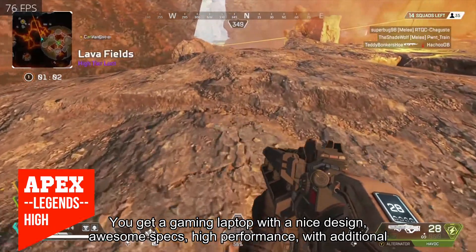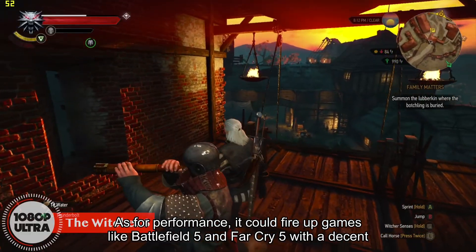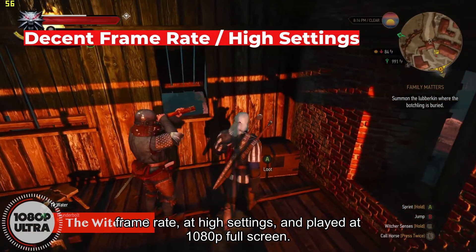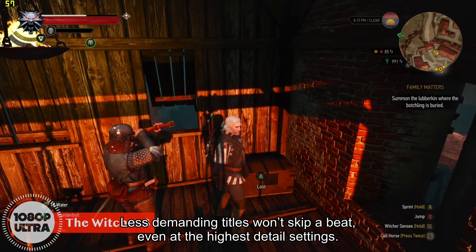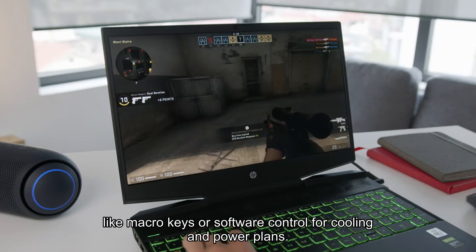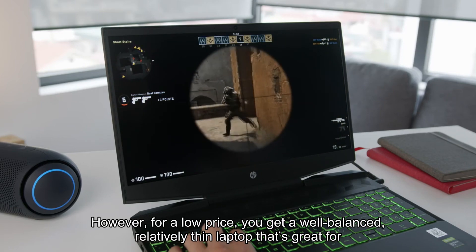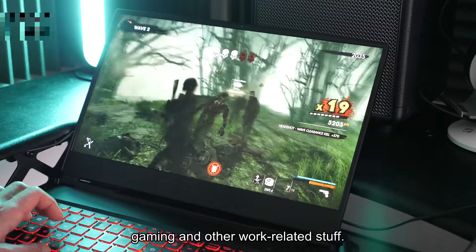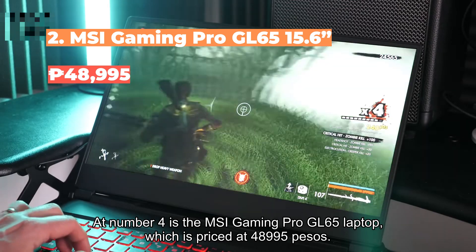The processor, SSD storage, and great GPU are already a great deal — you get a gaming laptop with a nice design, awesome specs, high performance, and additional upgrade options if you buy direct. Performance-wise, it can run games like Battlefield 5 and Far Cry 5 at decent frame rates on high settings at 1080p full screen. Less demanding titles won't skip a beat even at the highest detail settings. The downside is that this laptop doesn't come with gaming-related extras like macro keys or software control for cooling, but for the price you get a well-balanced, relatively thin laptop great for gaming and work.